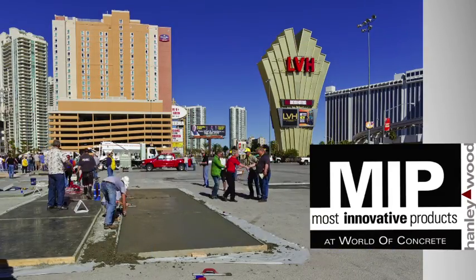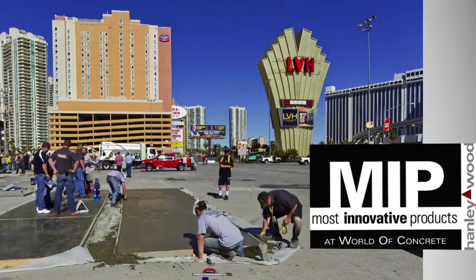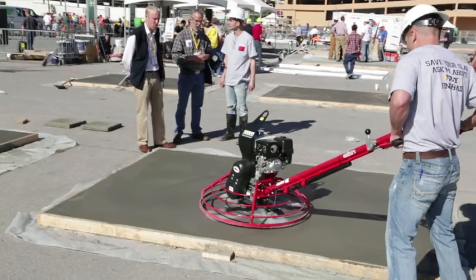You'll be amazed at the tested and proven results. Voted most innovative product at the World of Concrete 2013, Lithic Day One will make you a better finisher.